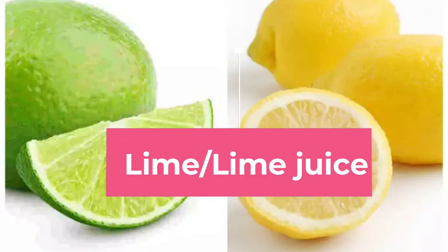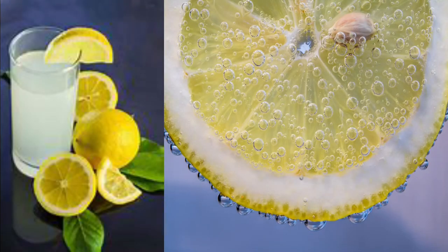Lime. As lime juice contains citric acid, a solvent of uric acid, adding it to your daily diet is helpful in preventing high uric acid levels. Squeeze half a lime's juice into a glass of water and have it every day.